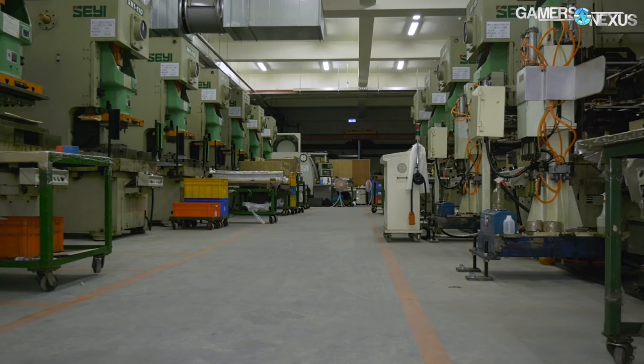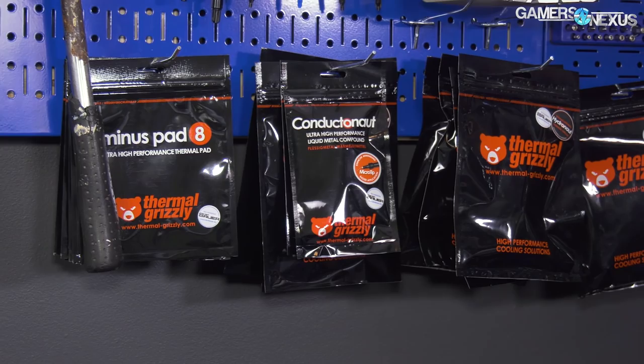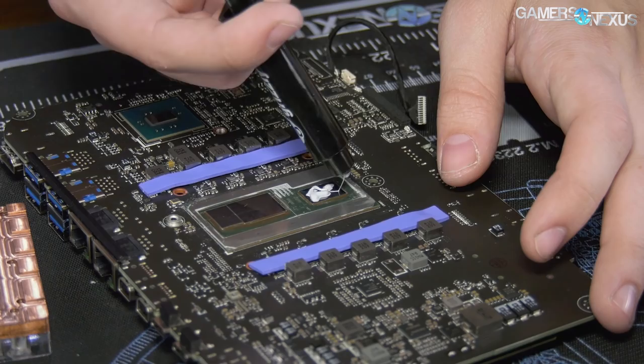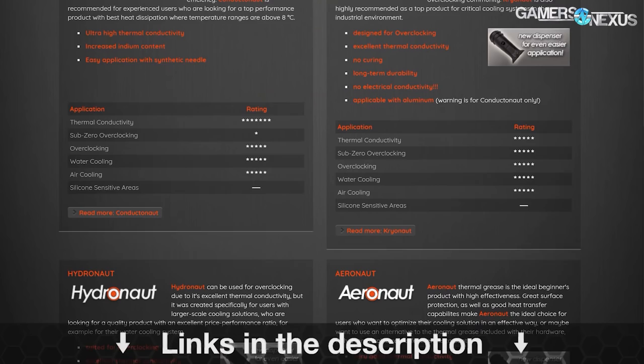This video is brought to you by Thermal Grizzly's high-end thermal paste and liquid metal. Thermal Grizzly's Cryo Knot is an affordable, high-quality thermal compound that doesn't face some of the aging limitations of other pastes on the market. Cryo Knot has a thermal conductivity of 12.5 watts per meter kelvin, focuses on endurance, is easy to spread, and isn't electrically conductive, making it safe to use on GPU dies. Thermal Grizzly also makes Conductor Knot liquid metal, which we've used to drop 20 degrees off some temperatures in our delid tests. Buy a tube at the link in the description below.